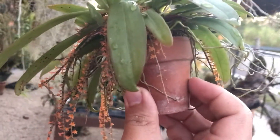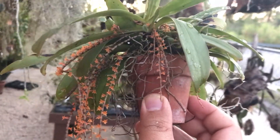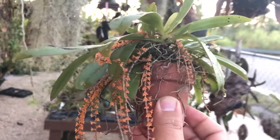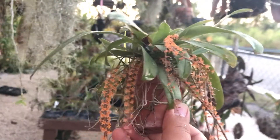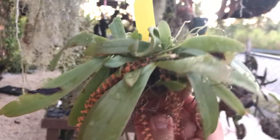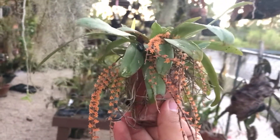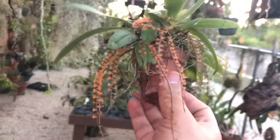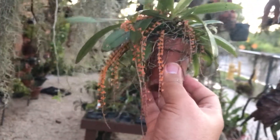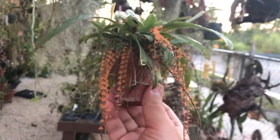It's got 1, 2, 3, 4, 5, 6, 7, 8, 9, 10 — about 10 spikes. I've got a little bit of sunburn on that one too. But this plant, I've had it for like a good 3-4 years. This is probably one of the best blooms I have seen in a while.